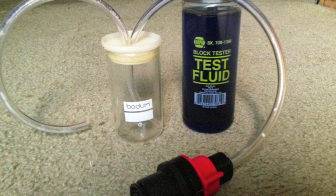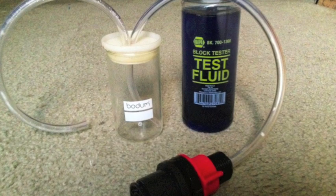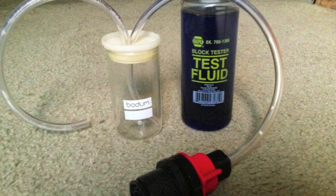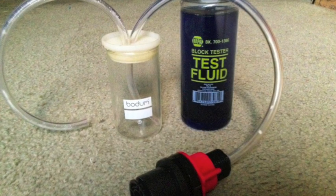Napa sells a test kit for around $45. I didn't want to spend $45 to use the kit once. I found everything needed at Minnards for about $5.